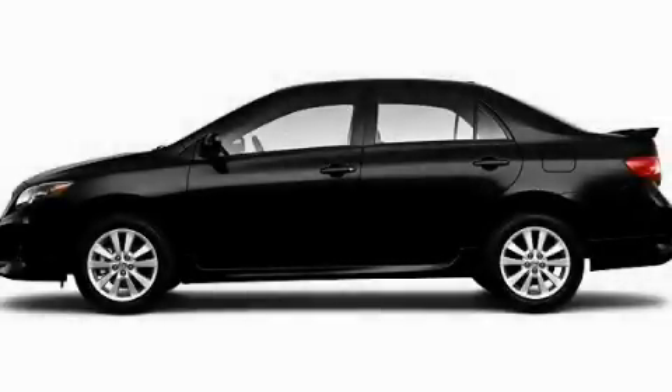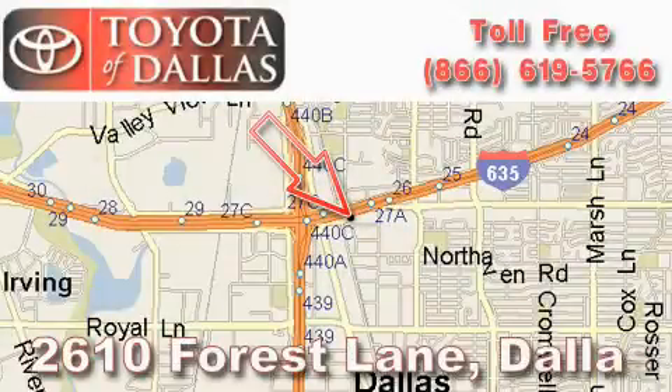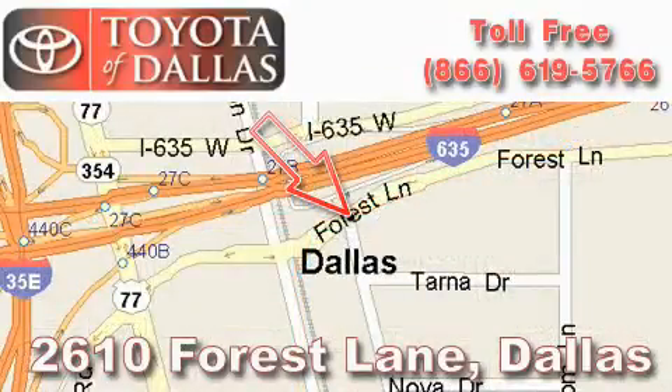Contact us today and schedule your opportunity to see this vehicle in person. Toyota of Dallas is located at 2610 Forest Lane. Our main objective is to make your experience at our dealership a satisfying one, whether it's for sales, service, or parts.